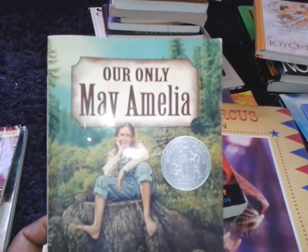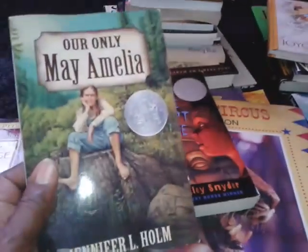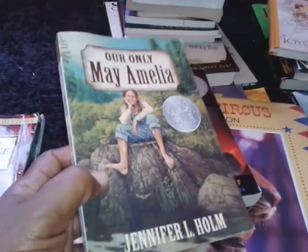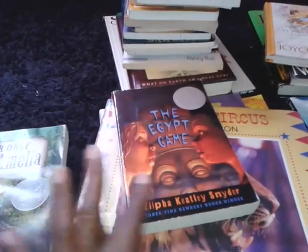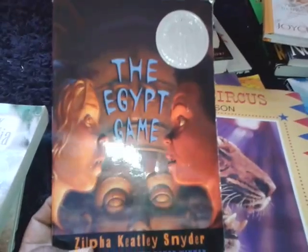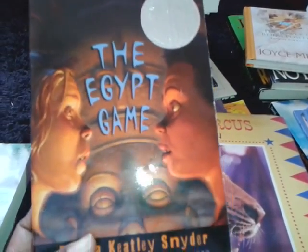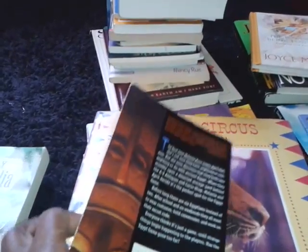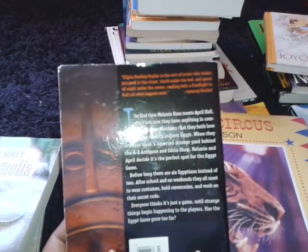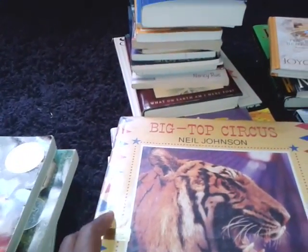Our Only May Amelia — this is also a Newbery book. It's a very interesting story about a little girl who lived during 1899 and found it difficult to be a little girl because she was the only girl in her small town, which was made up of mainly boys. And The Egypt Game — another Newbery Award book — about a group of kids who were so into learning about Egypt that they created a club and do different things like dressing up and learning about the different artifacts found in Egypt.